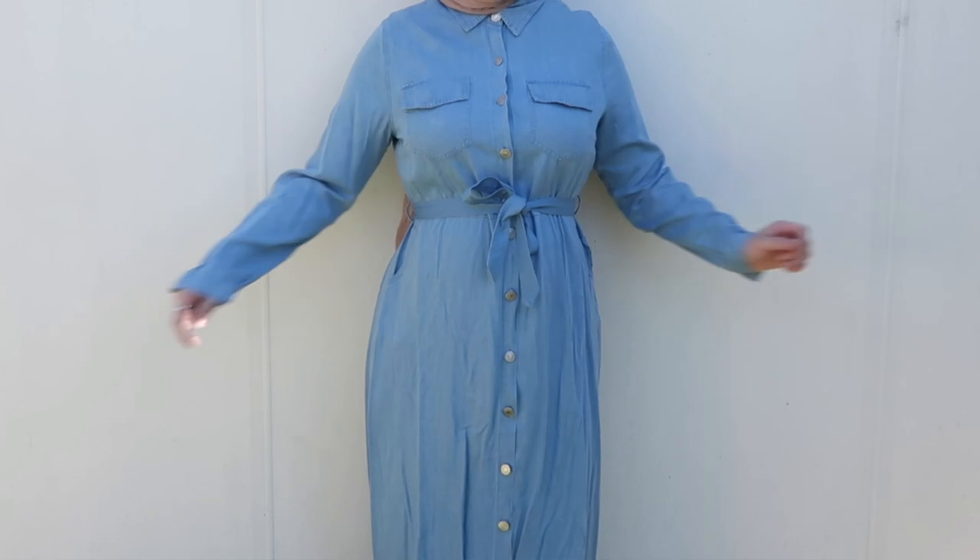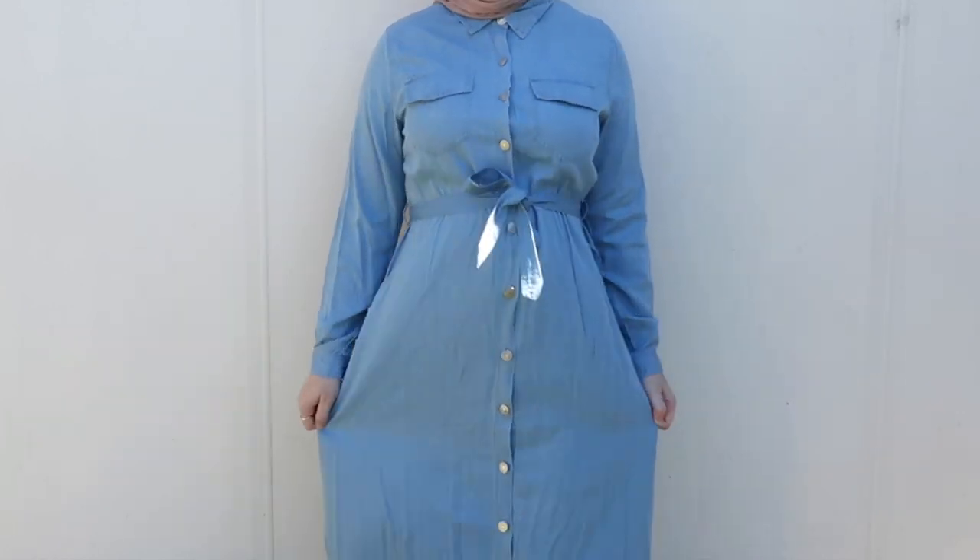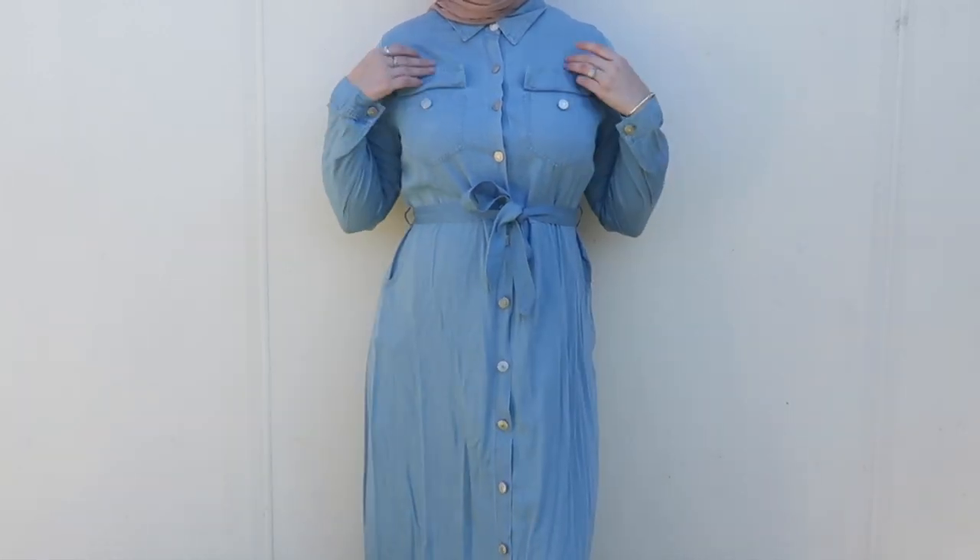Also from Firewear is this denim dress. If you knew me before I put on hijab, I am such a denim girl — I absolutely love denim, so having a denim dress literally means the world to me. It's super casual, super pretty, buttons all the way down, has a waist tie detail, and a buckle at the bottom of the sleeves. I also love how high the neckline is — you'll be fully covered with any hijab type. It also comes in dark denim, but I personally prefer light denim.